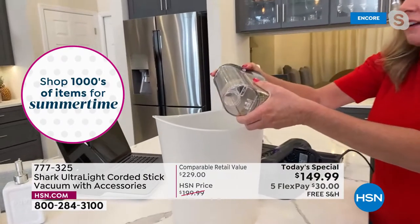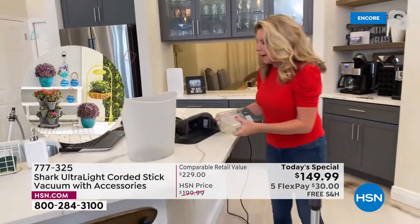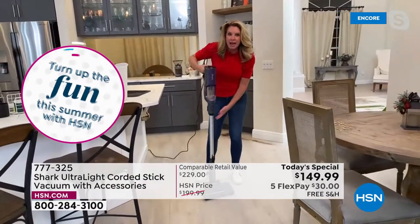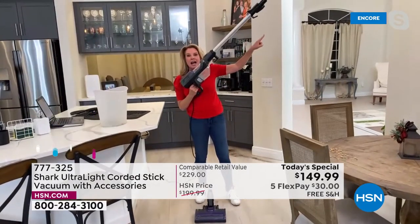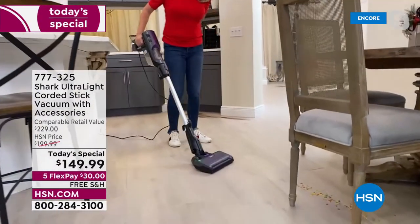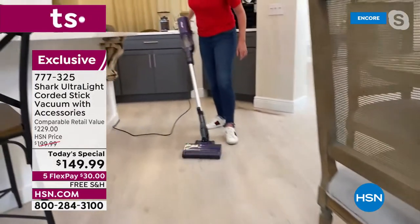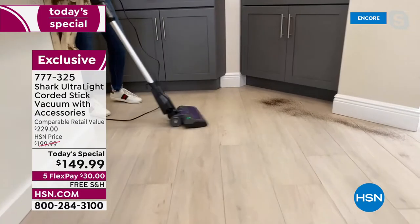It has a removable dustbin — pop it out, take it to the trash, dump it, and pop it back in. You don't have to take the entire vacuum over. True two-in-one: handheld mode, click it into the base, and now it's the stick-vac — eight pounds all together. Press one more button and you have an extra four-foot extension to get up high, down low, or anywhere in between. With the stick-vac design you've got that low profile to get underneath furniture.